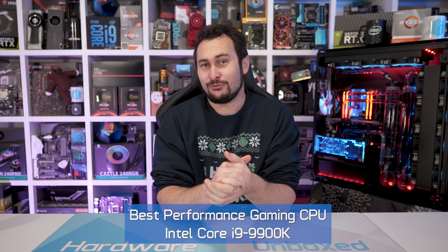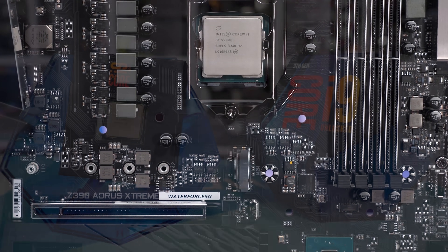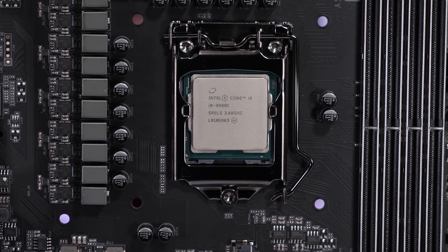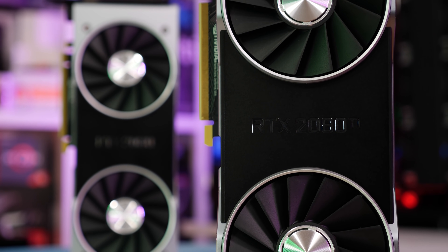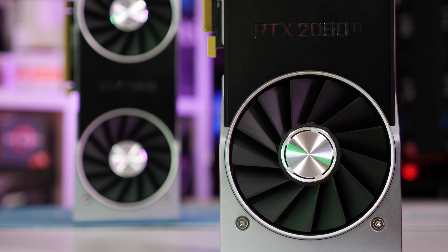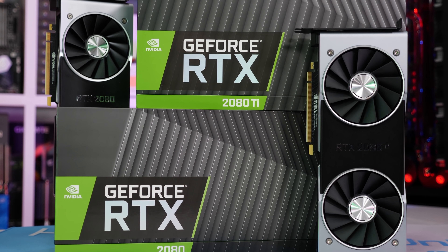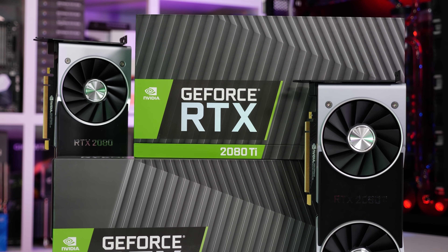Previously I acknowledged the Core i9-9900K as the best gaming CPU, but went ahead and recommended the Core i7-8700K instead, as it offered a similar gaming experience at a much more affordable price point. Still, as I noted previously, if you're after the ultimate gaming setup with a $1,000-plus RTX 2080 Ti, then snapping up a 9900K does make sense. So to reiterate, the best performance gaming CPU is the Core i9-9900K, or perhaps the limited edition 9900KS — but frankly, I think you're better off ignoring that part, and at the time I'm making this video, it's out of stock anyway.